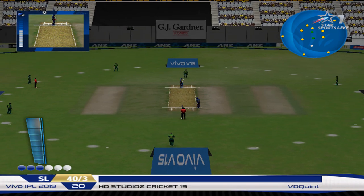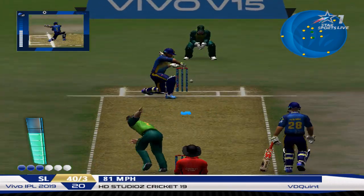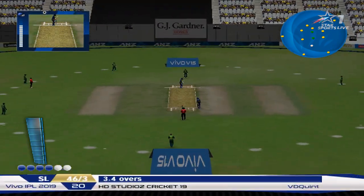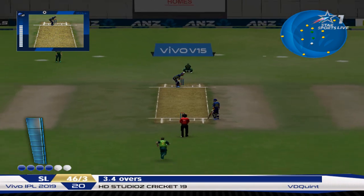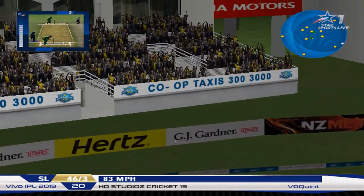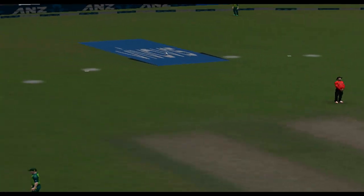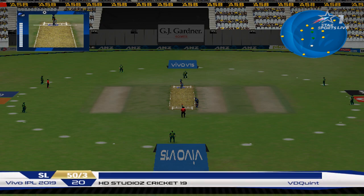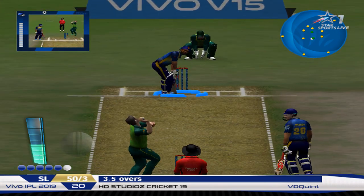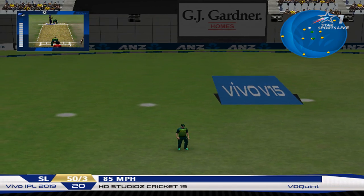Here's the new batsman. That one went a little high. Huge! That is huge! He loves it in there. That's a great stroke. And that's the end of the over.